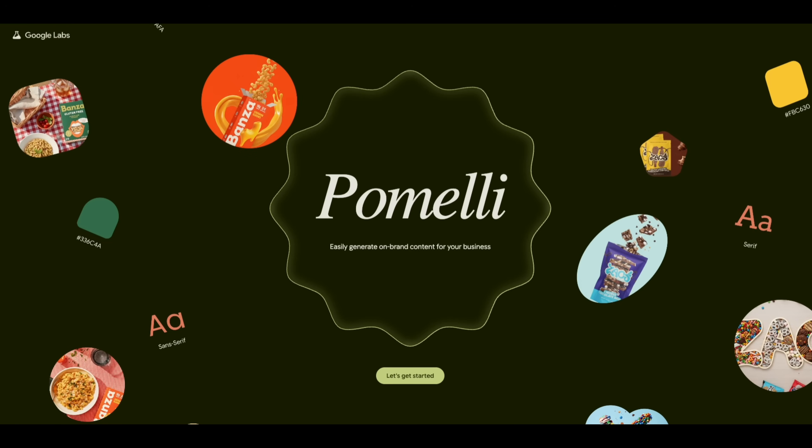What exactly is Pomelli? Pomelli is an AI-powered marketing assistant built by Google to help businesses make branded content without needing a full design or marketing team. You can think of it as your personal creative partner. It understands your brand's style, tone, and colors, and then helps you generate things like social media posts, ad banners, and campaign ideas.